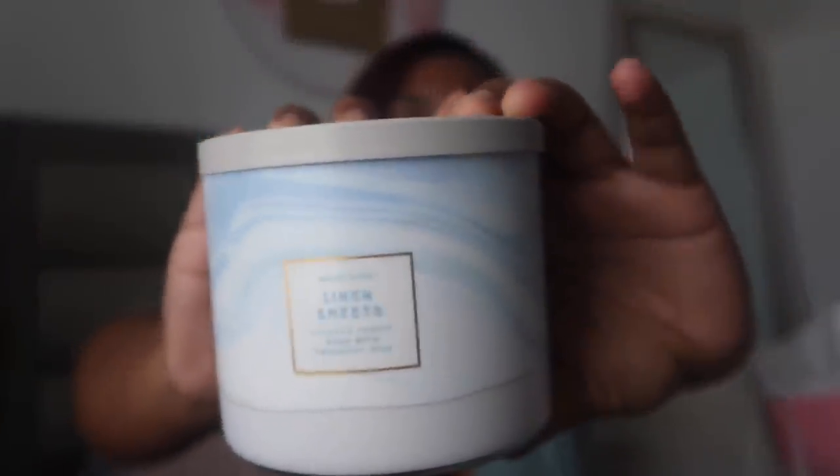First up, if you watched one of my last videos, I got this Linen Sheets candle — not from Bath & Body Works, it's from Mercari. I love Mercari so much. I've been into laundry-type scents, anything that smells like washed clean sheets. I paid less than full price — probably around $18 on Mercari, so I got a decent deal. The notes are fresh ocean air, violet petals, and warm vanilla.